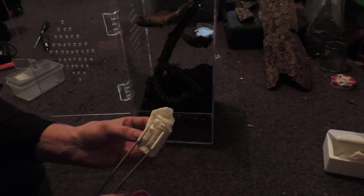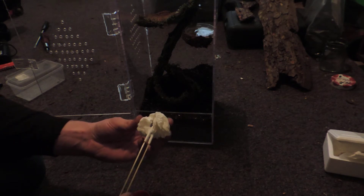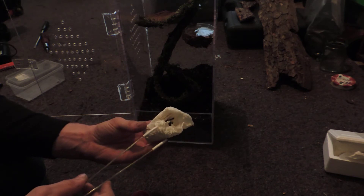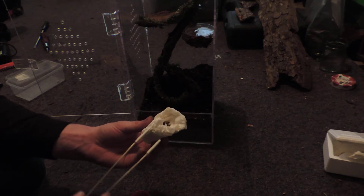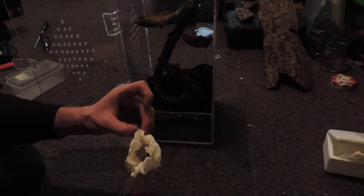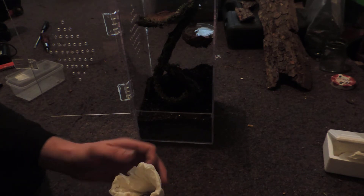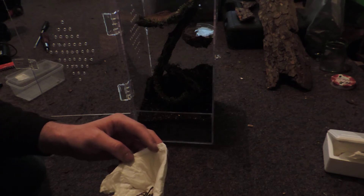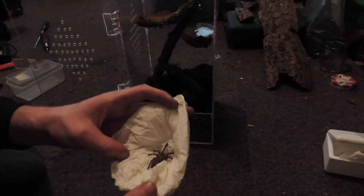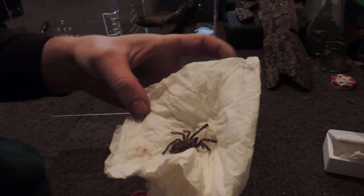Wow, that is amazing! That is amazing — and she's alive! There you go, female P.Metallica. Wow, wow, wow!